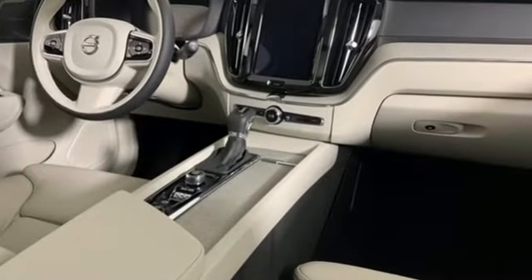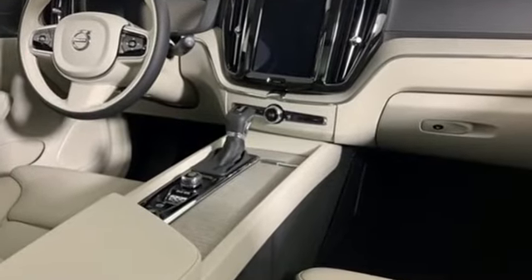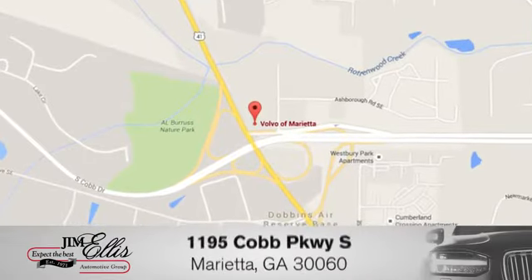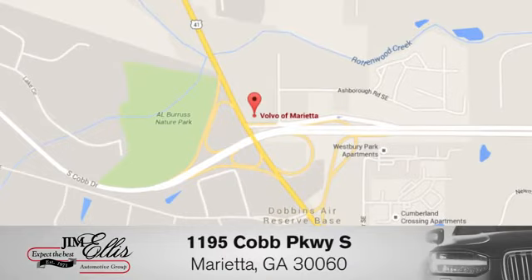Safety first — it's how Volvo rolls. Take it for a test drive today at family-owned Volvo of Marietta. Things are different. We're conveniently located near Dobbins Air Force Base on Cobb Parkway.